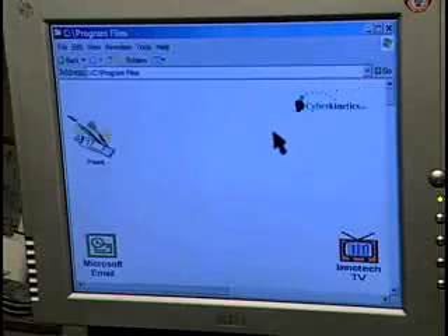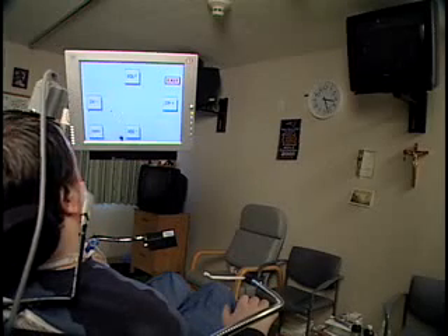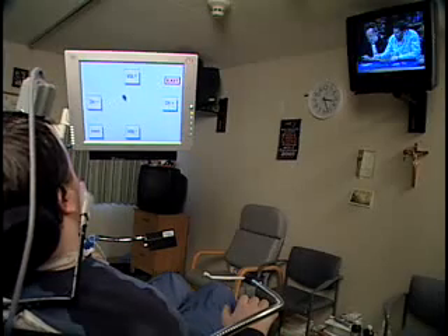Next, I'm going to turn on my television. I'm going to hit the power button to turn the television on. The television is on. I'm going to channel down. There's channel down.